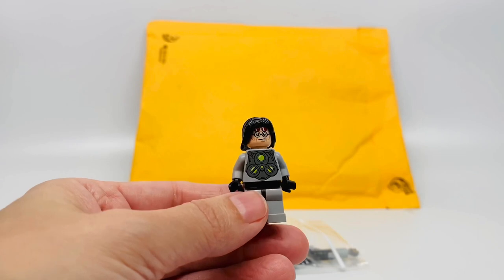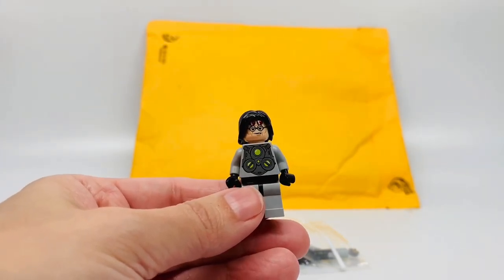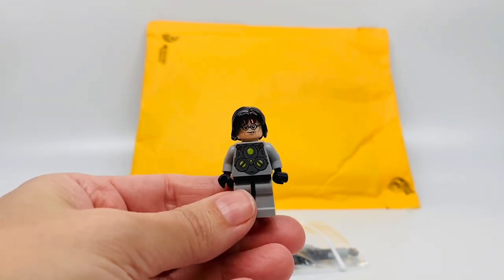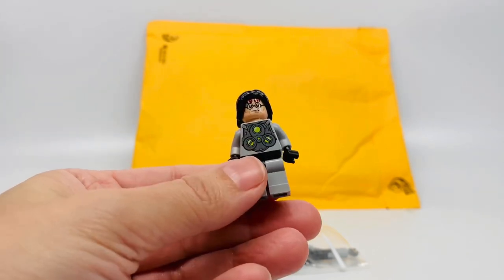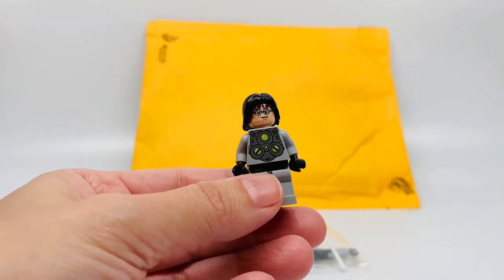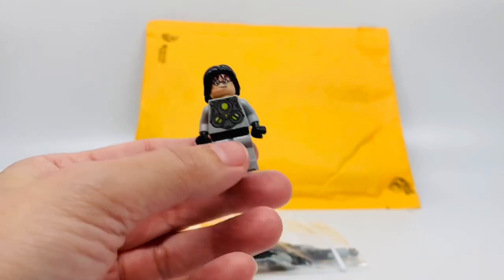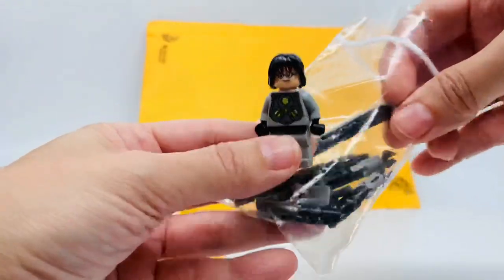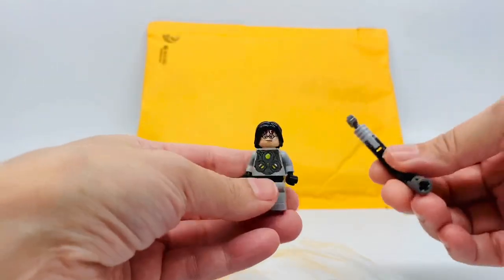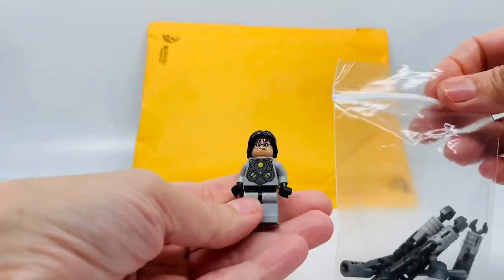So I said, you know what, let me just order this because I want to review the Doc Ock lab. And the next day, I was looking for something else in his bin, some other minifigure, and I ran across this. I'm like, what? I spent all that money, oh my gosh. I couldn't see it in the bin because it was covered — his tentacles were all surrounding him, so it looked like some big black pieces. I couldn't really tell the gray pieces. So I have an extra one, which is okay.